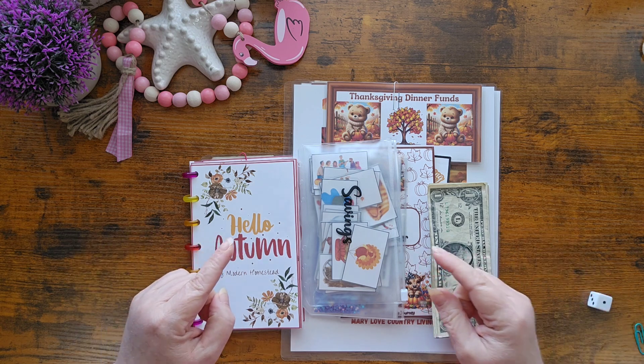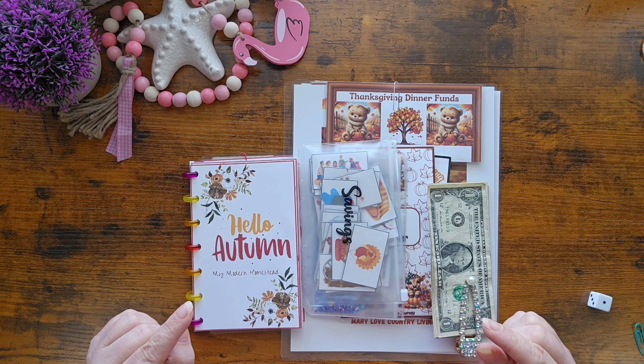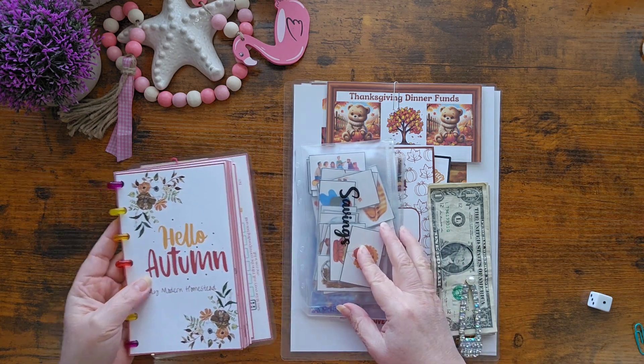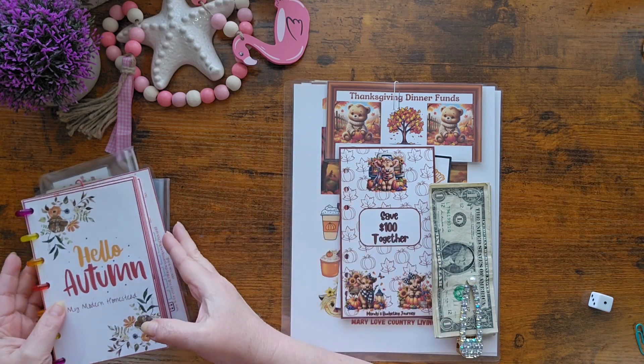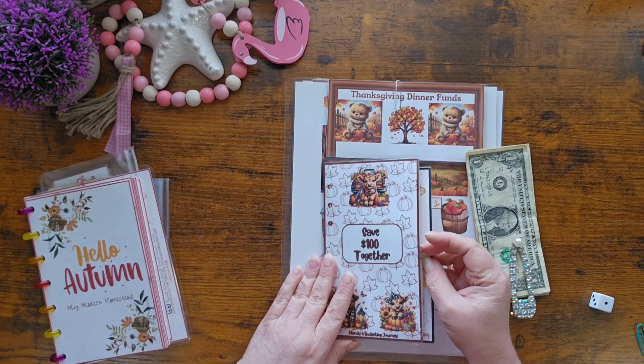But today, while you are here with me, we are going to enjoy some fall savings. Yes, I love this savings day — all the fall savings. We're going to start with Mandy over at Mandy's Budgeting Journey.